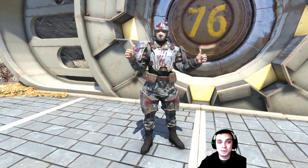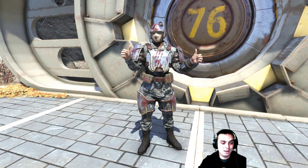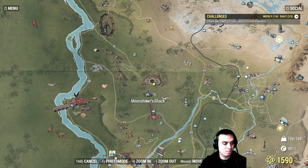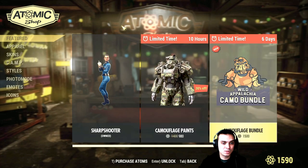By the way, what are your thoughts about survival mode? Just curious. So this is what we got — that's a really good looking paint — and let me quickly walk you through the Atom Shop one more time.